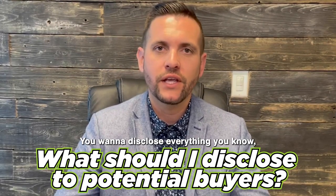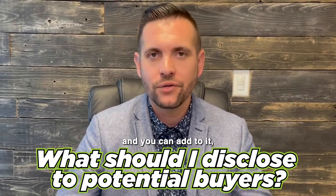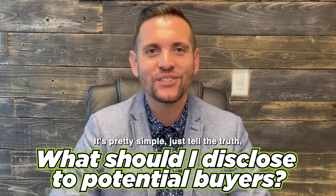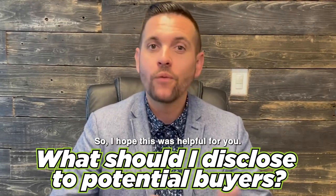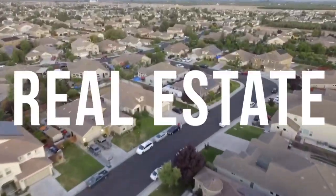So you want to disclose everything that you know. If there's anything that's not working or not operating, you want to disclose that to the buyer. My thought is when in doubt, over disclose. You want to disclose everything you know, but you don't have to give a whole bunch of detail. If the buyer asks clarifying questions, you can add to it, but I like to be as broad and as simple as possible. Just tell the truth — whatever you know about the house, you're going to disclose.